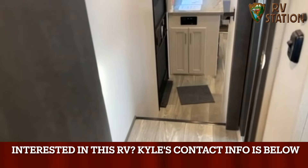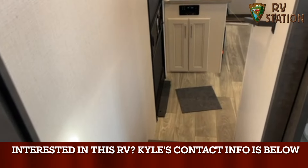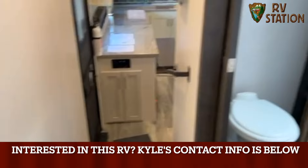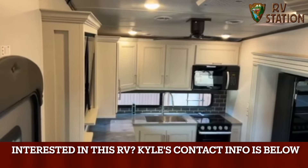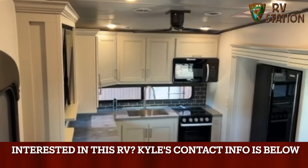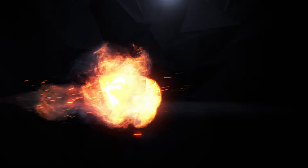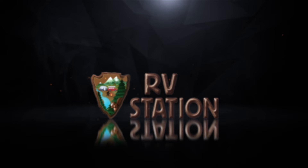This is also equipped with an audio system that you can Bluetooth your phone to and listen to your music outside. Again, this is Kyle with RV Station here in Waco. Come see me — you can't save any money unless you come talk to me. RV Station is a Wingman approved dealer and a member of the RV Dealers iTrust Network. Have a great day.